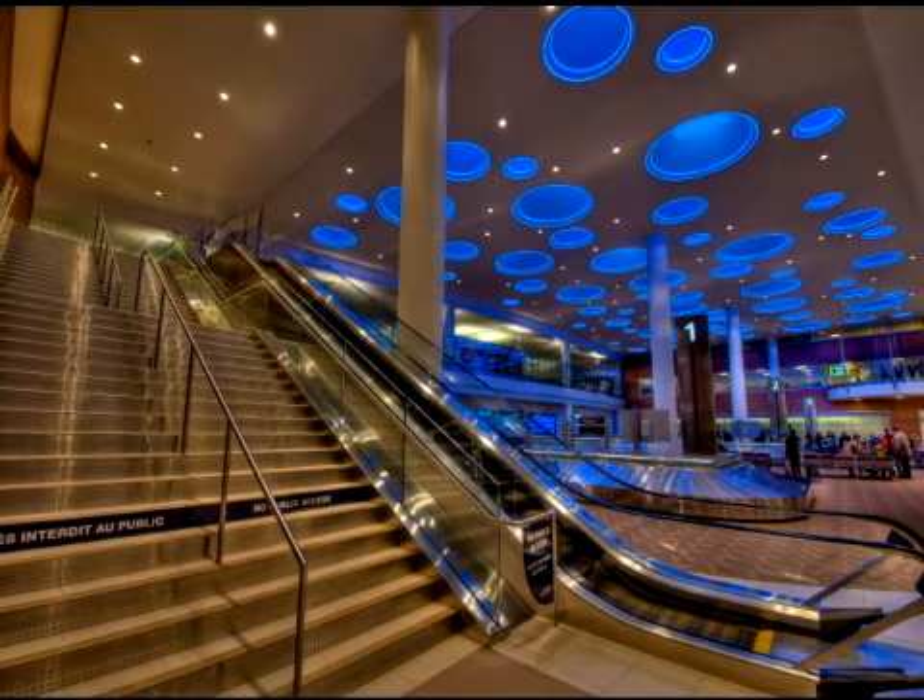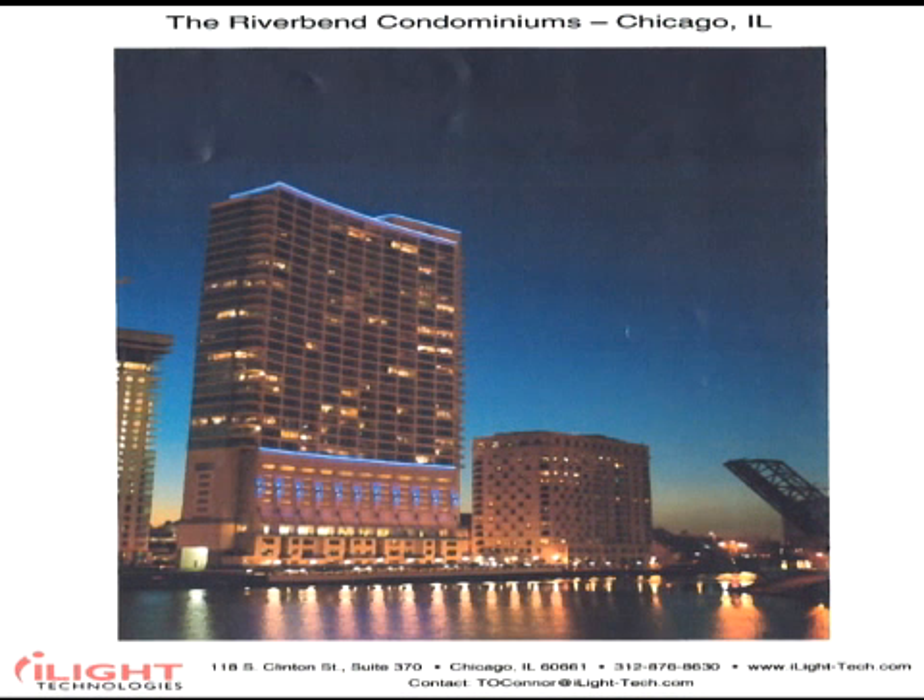This is the baggage claim area at the Winnipeg International Airport. A baggage claim area is usually a bland area where travelers tiredly wait for their luggage. Designers really brighten up this space with circles of blue plexineon in the ceiling. This is the Riverbend building in our hometown of Chicago. Many know this as the building with the blue lines of light — the light is actually visible for miles.